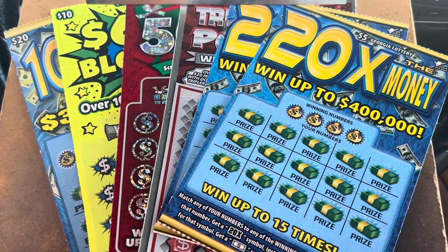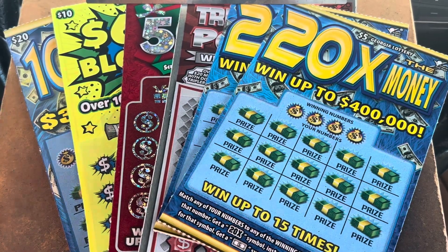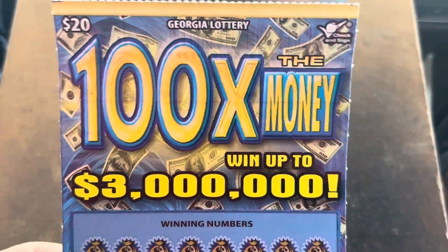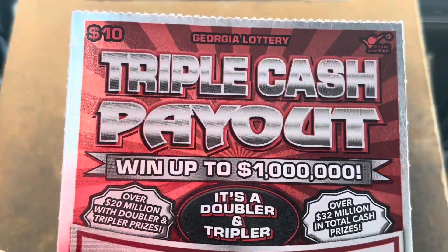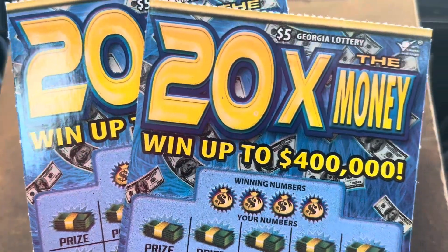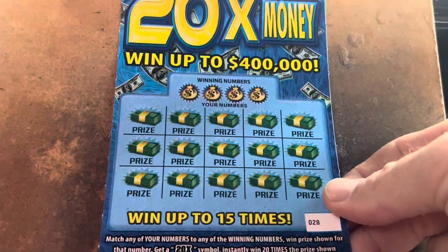Hey there, what is going on everybody? It's Carter with Time to Scratch, and today I've got a $60 Georgia lottery session for you. We're going to do one of the old school $20 100 times the money, a $10 $600 blowout, a $10 holiday 50 times the money, a $10 triple cash payout, but we're going to start out with two of my favorite fives — tickets 28 and 29.